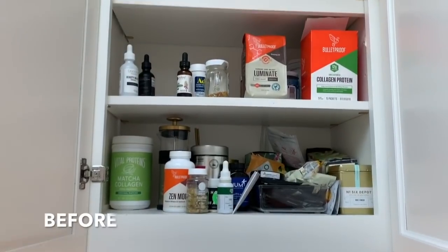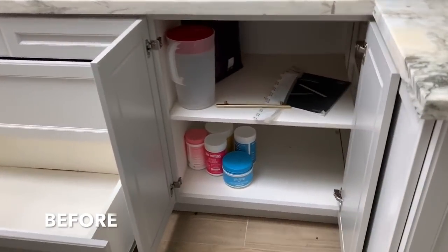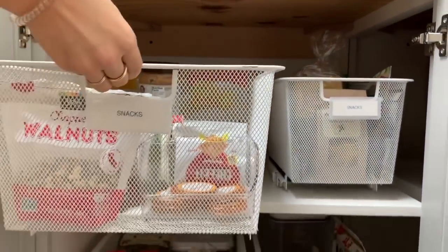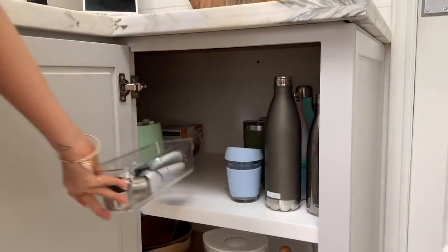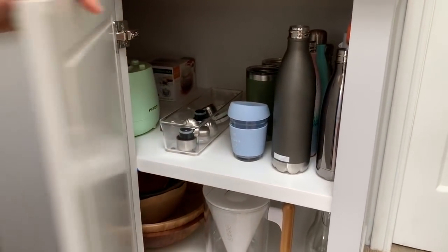Over here we kept cups for easy access and we made this sort of your snack pantry in the kitchen. We added these alpha pullout drawers from the Container Store. Working with what we had, we made this water bottles and vases and serving bowls — all in here together so it's easy to find, and they're not rolling around everywhere.